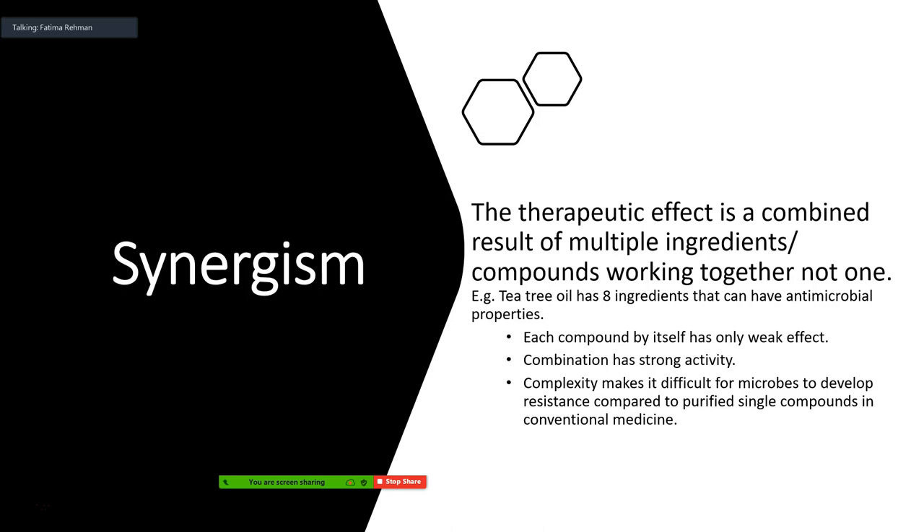Tea tree oil has eight bioactive ingredients that have antimicrobial properties. If we test every single one separately in a lab setting, they will have very little effect — maybe 10 to 30 percent activity compared to a strong antibiotic. However, when you combine them together, the activity is super strong and sometimes works better than traditional medicine. That complexity — multiple compounds working together — also makes it difficult for microbes to develop resistance. It's not one plus one equals two; it's one plus one equals four.